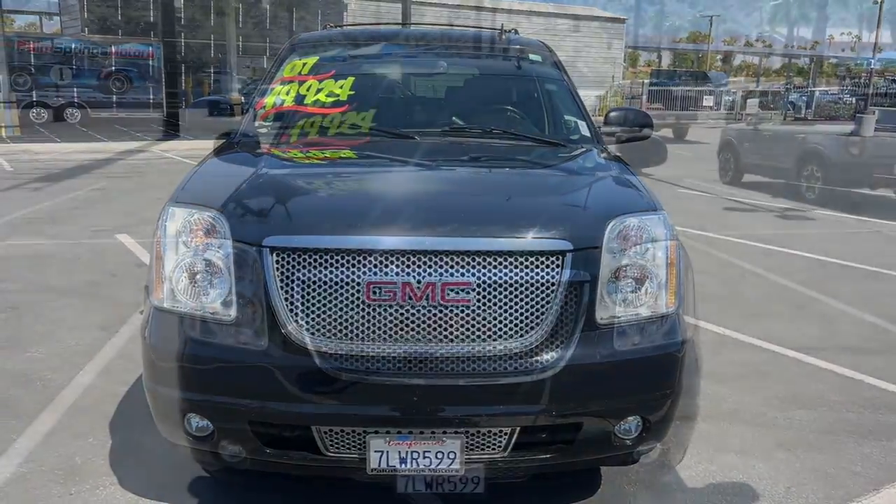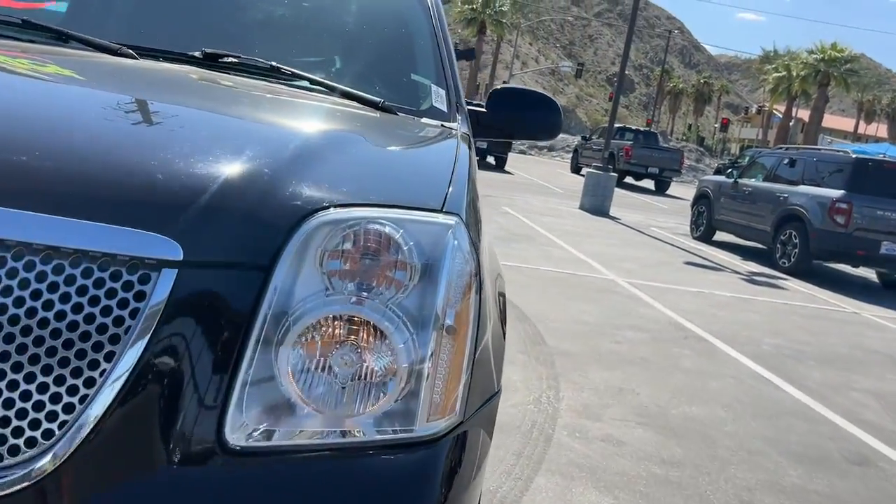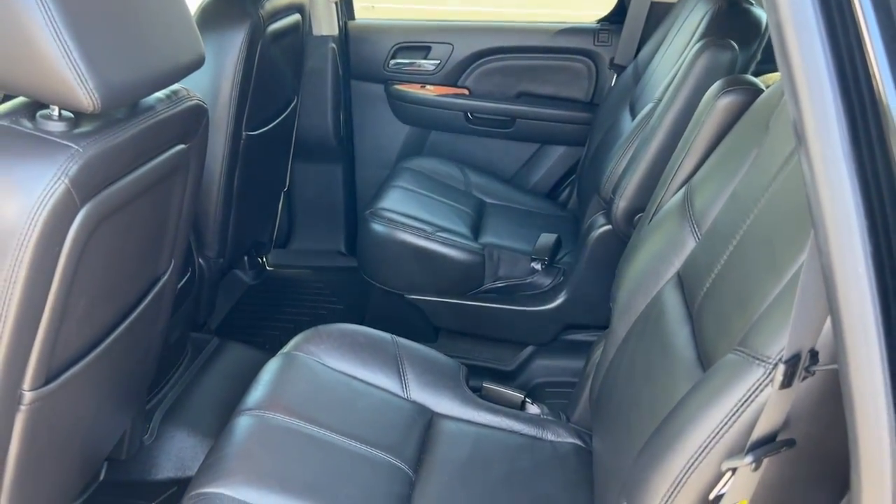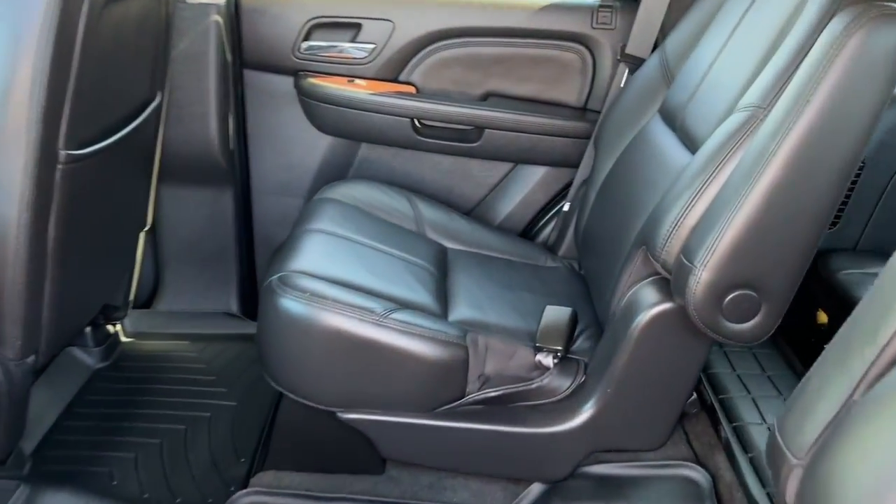Navigation system, keyless entry, sun and moonroof, power passenger seat, heated rear seat, heated mirrors, power liftgate, fog lamps, satellite radio, electronic stability control.